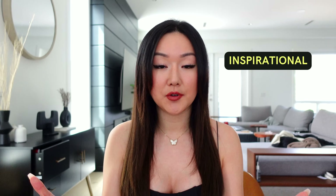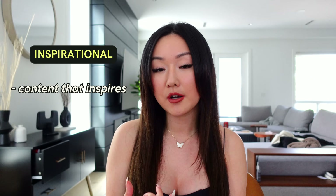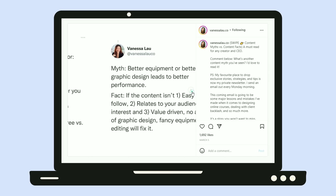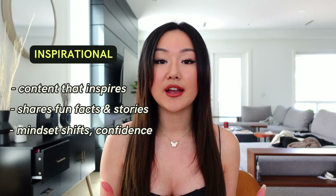The second category of content is inspirational, really meant to build up your personal brand and have your audience feel more connected to you. The three content pillars under this category are: creating content that will inspire your audience, creating content that gives fun facts or stories about you as a personal brand, and the third pillar is really about shifting people's beliefs — making them feel more confident or changing their opinion on something so you can get them on your side.